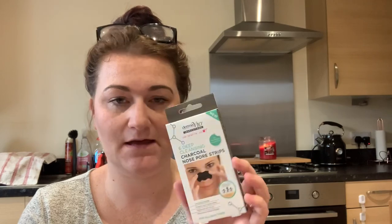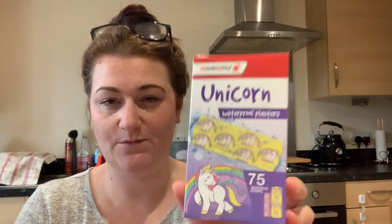Another thing I pick up at Poundland are nose pore strips. I do have quite bad pores on my nose so I like to use these. I've used a charcoal face mask before but my face can be really sensitive, so the nose pore strips work better for me. You can sometimes pay two to three pounds for these elsewhere, but at Poundland it's a pound for six of them. I also picked up unicorn plasters because my daughter really wanted them — can't go wrong with plasters.